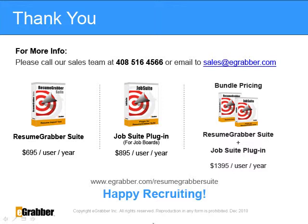Resume Grabber Suite is priced at $695 per user per year. Resume Grabber Suite also comes with an additional plugin called Job Suite. This extracts resumes from job boards such as Dice, Monster, Career Builder, and Hot Jobs. It also includes a Job Board Installer such as Resume Extraction Modules that works with any website or resume portal.